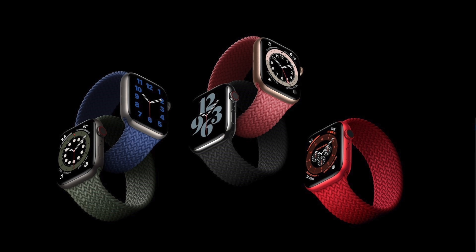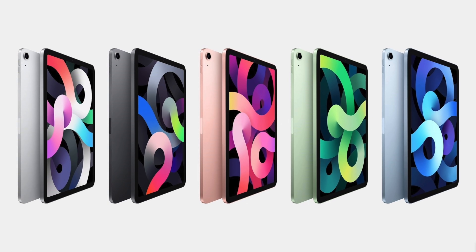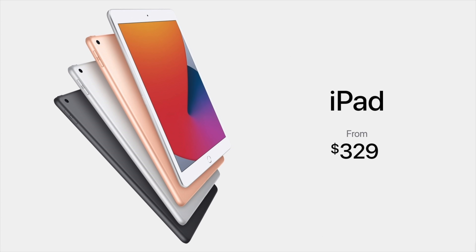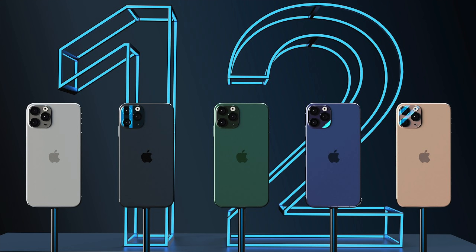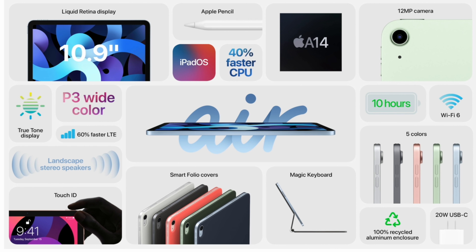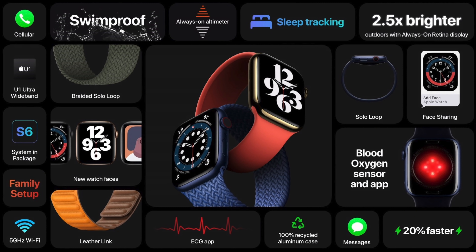What is going on everyone? It's Justin here and today I'm here to talk about products that Apple announced this morning including the Apple Watch Series 6, the Apple Watch SE, the iPad Air 4, and the iPad 8. We are expecting another event next month which is going to talk about the iPhone 12. If you guys are excited for videos of these products, make sure you subscribe to the channel, drop a like on this video, and leave a comment down below with your favorite feature.